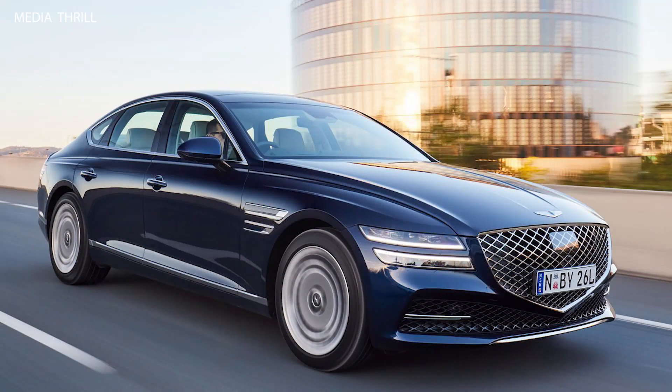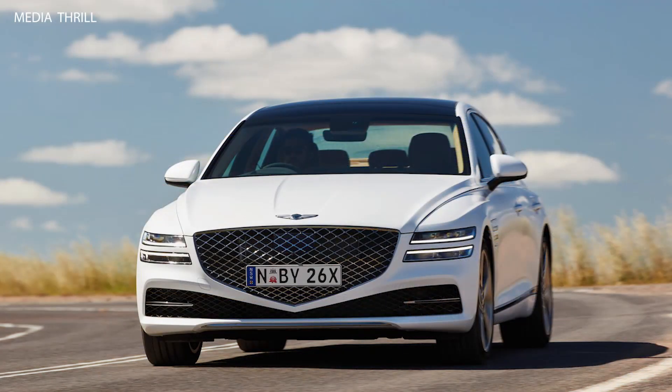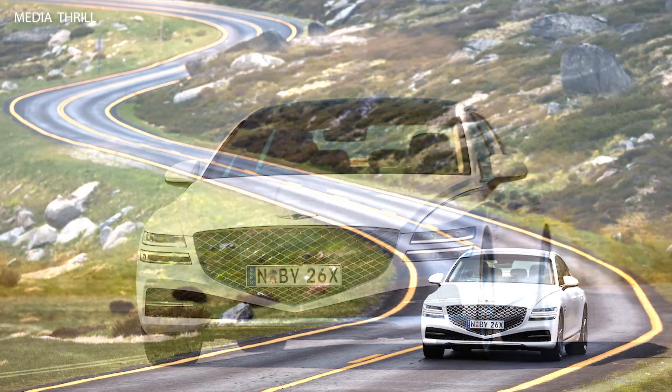Premium audio system: Genesis offers an available Lexicon premium audio system in the G80, providing high-quality sound reproduction for an immersive listening experience. Tailored luxury experience: similar to other Genesis models, the G80 offers a personalized ownership experience, including concierge services, complimentary scheduled maintenance, and exclusive customer events.